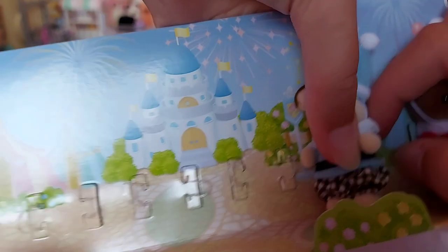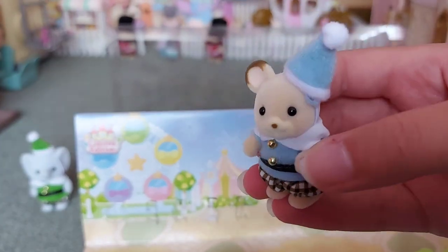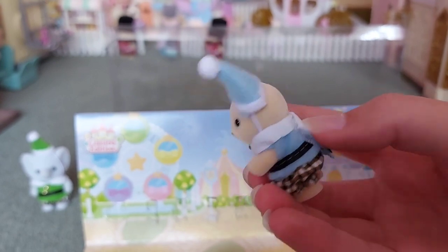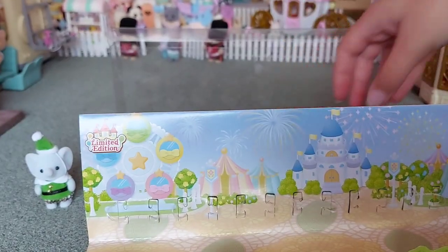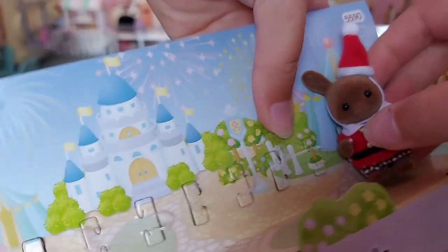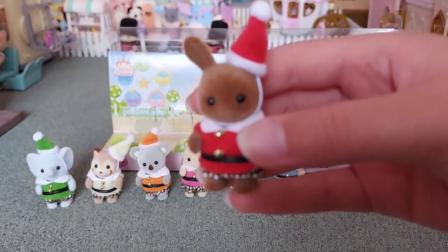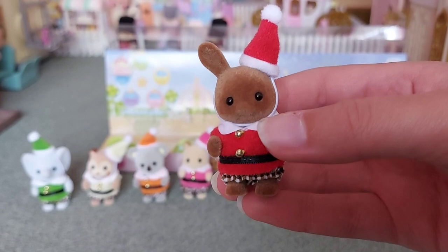And now we've got the acorn mouse - my first ever acorn mouse. I love the markings on the ears and on his face, it's so cute. And the little gold buttons on their little outfits are just so adorable. And lastly we've got the brown rabbit - I think this one looks like a little Santa in red.